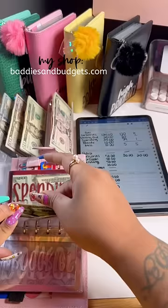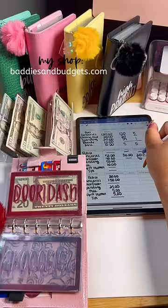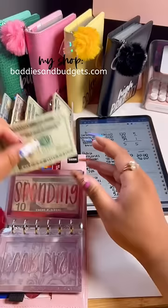In our DoorDash envelope we have $40 left. I did really good and cooked all week, so I didn't touch a dollar out of my DoorDash envelope. If you wonder how I pay for DoorDash, I do use my credit card and pay it back with the money out of this envelope.